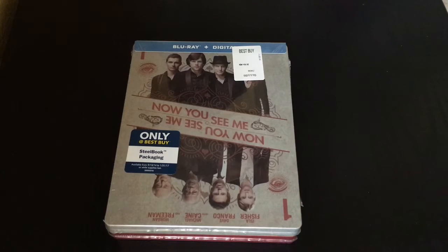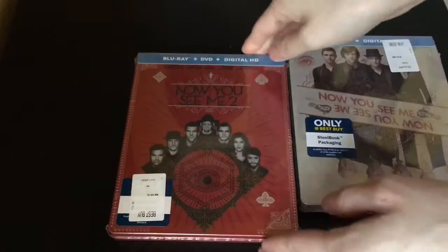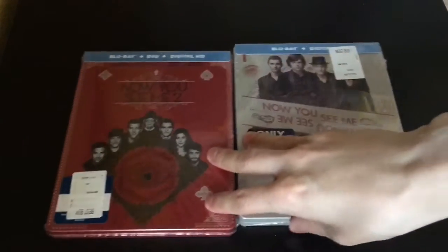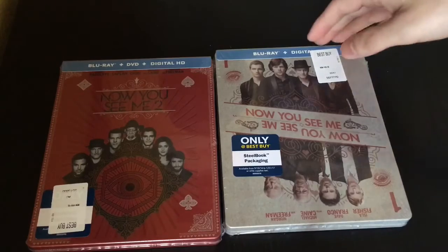Alrighty guys, Mark Delami here with another unwrapping for you guys today. This time I got Now You See Me 1 and Now You See Me 2 Steelbook, only at Best Buy exclusive. Gonna do a quick unwrapping, let's see what they look like. We're gonna start with Now You See Me 1.